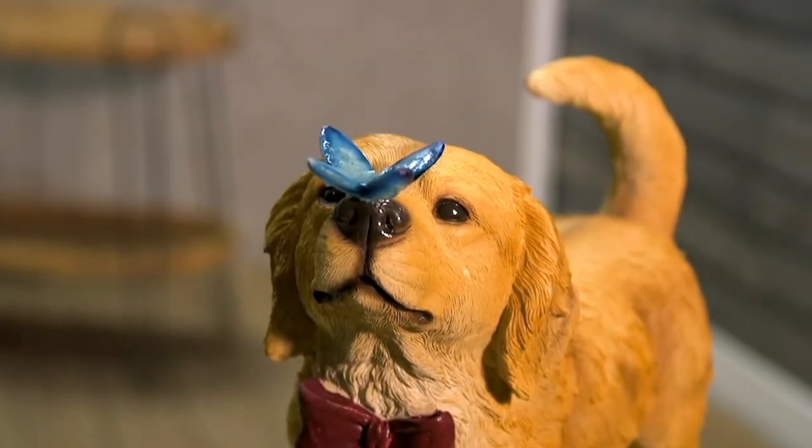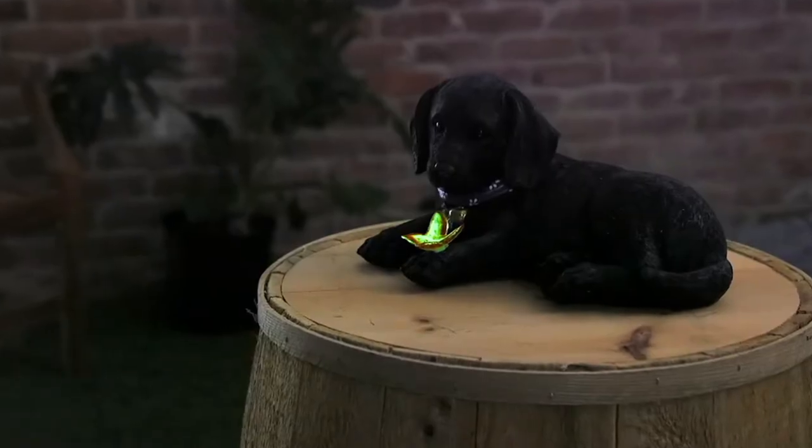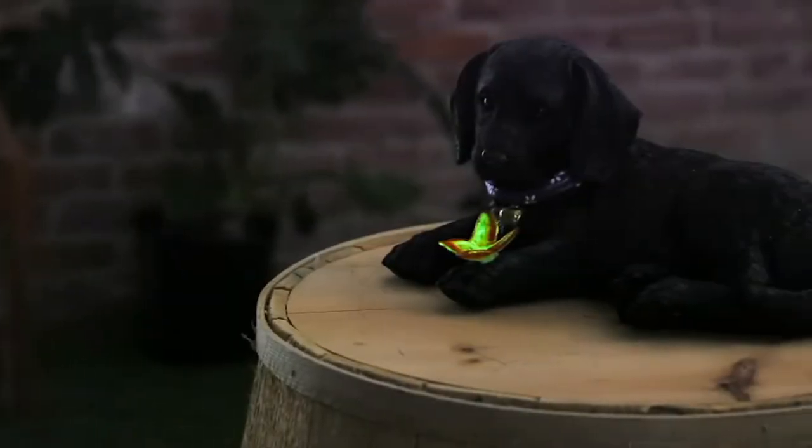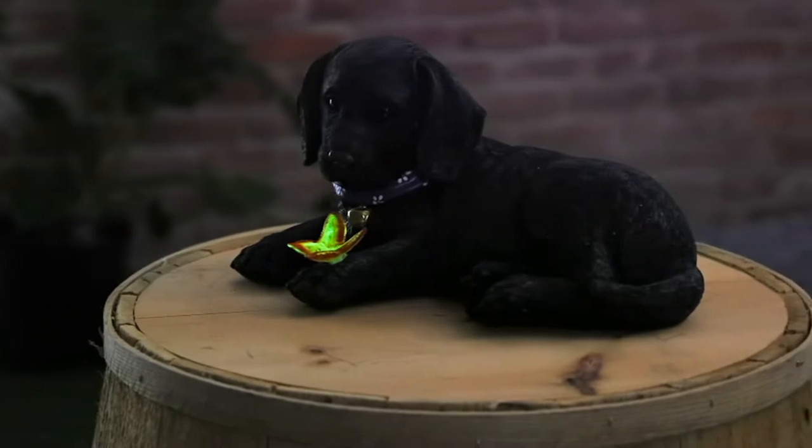These are all made out of a polyresin material, which means we can get that wonderful color saturation as well as extreme detail.